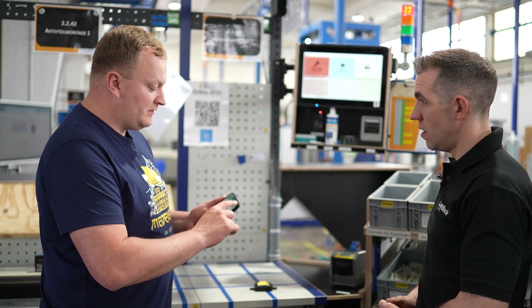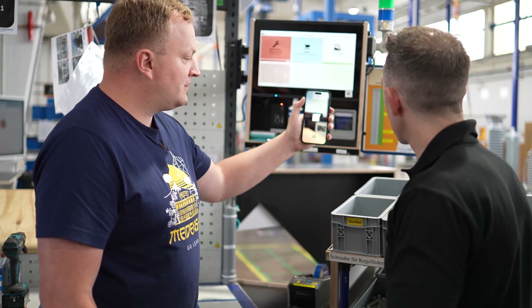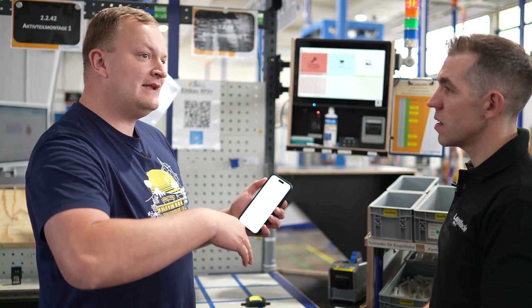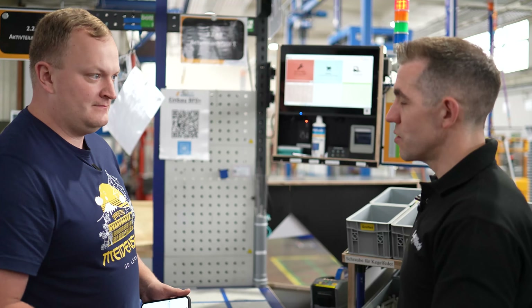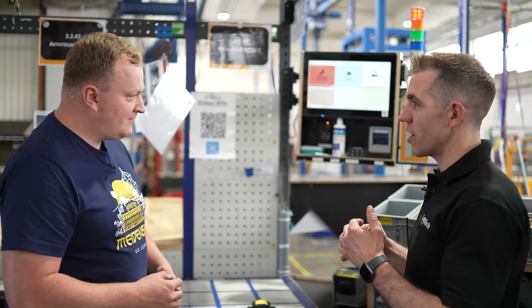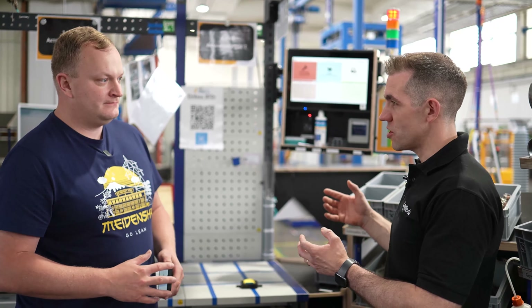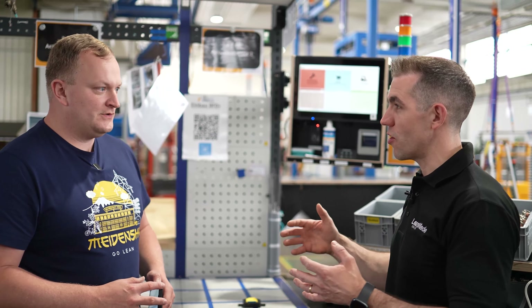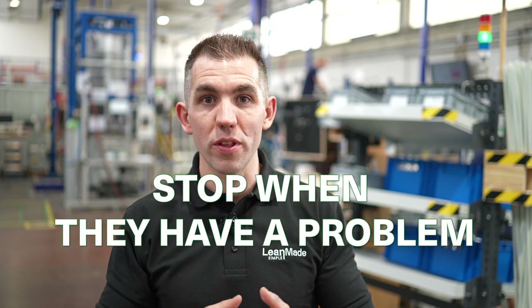Once the problem is resolved, we scan the QR code, which opens a form in Smartsheet where we record what was wrong. At the next morning meeting we discuss the problem to prevent it in the future. Everything is tracked in Smartsheet and goes directly into the morning meeting. There's no running around — everybody can stop the line and say 'I need help.' The most efficient companies in the world stop when they have a problem.